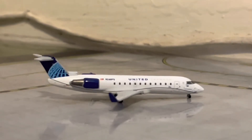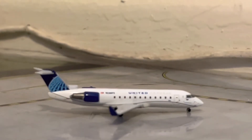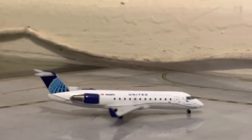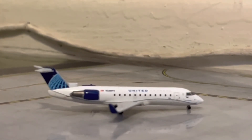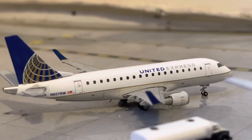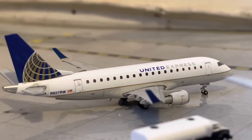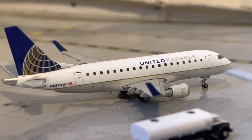Now, over to our regional section. Right here, we have a United Express CRJ-200. He will be departing for his flight out to San Francisco in about 35 minutes. Next, we have a United Express ERJ-170. He will be heading out to Houston and came in from Denver.